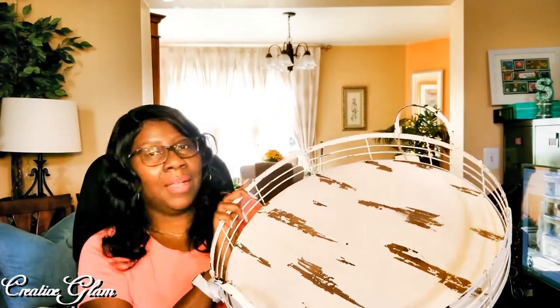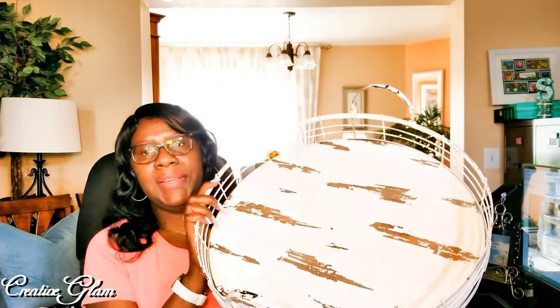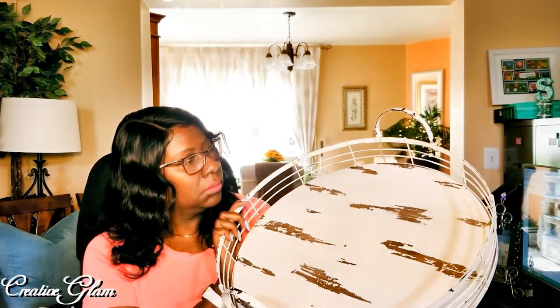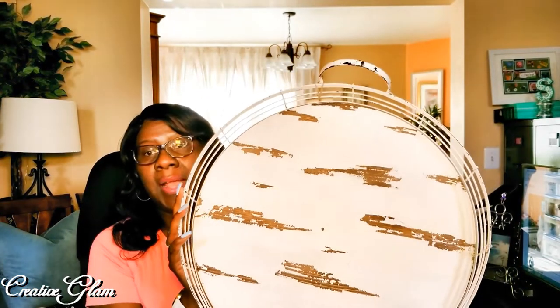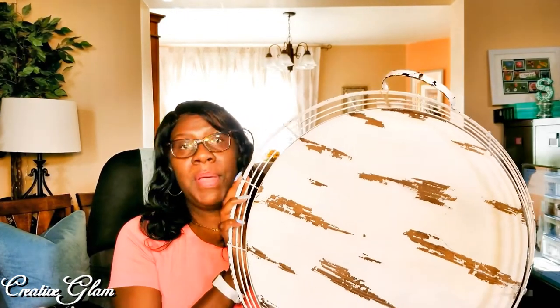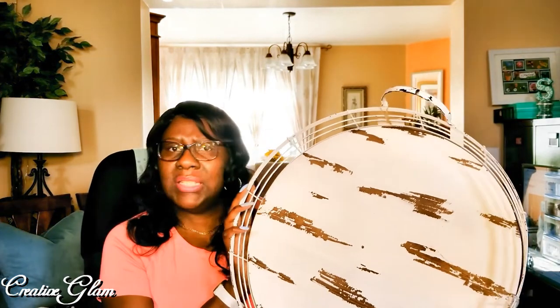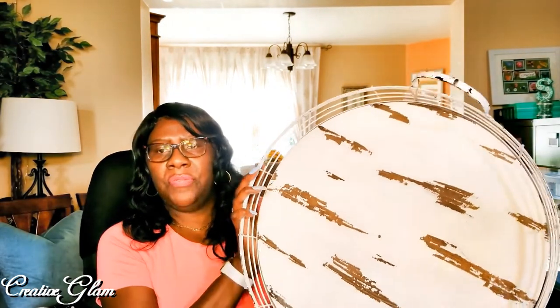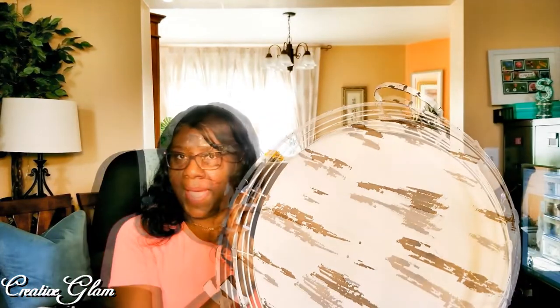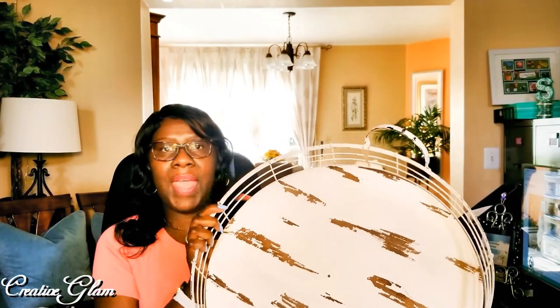One more piece — this was $24.99 and it was originally $29.99, so it wasn't that big of a markdown but I'll take it. I thought it was really pretty. It was round, because most of my trays are square. This is the only round tray other than my cheese trays that I have, so I thought that was a perfect buy.